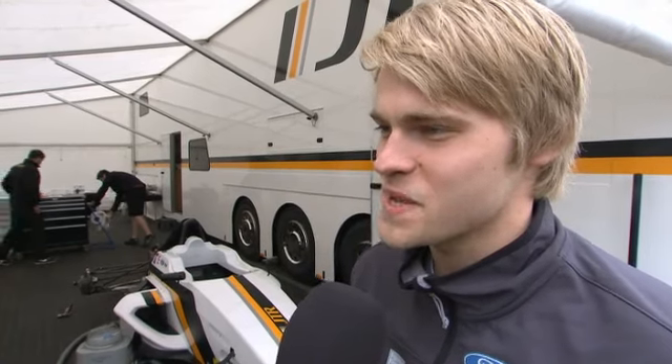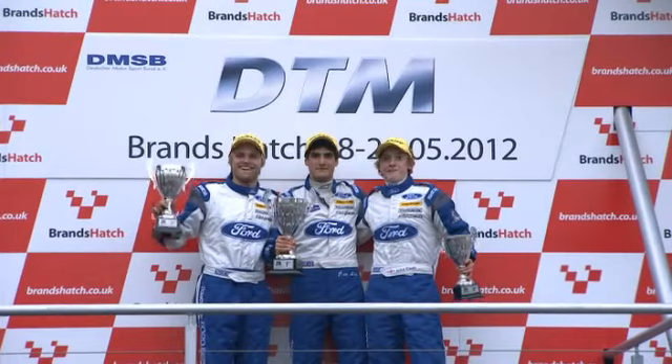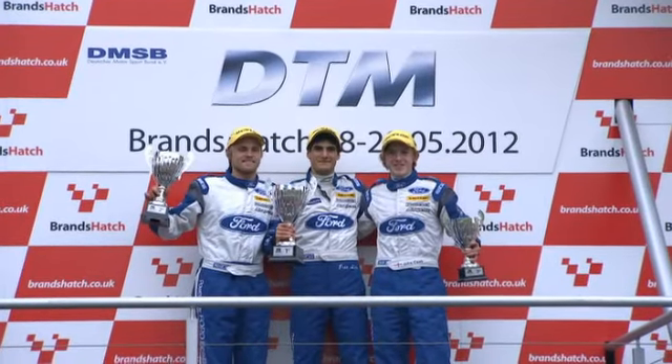Antti, second in race one — how was it? Well, it wasn't the best race for me. I got a very good start, but then after three or four laps my rear tyres just went off. And then it was a big struggle and Lichtenstein managed to overtake me. Not good for me, but second place — good for the points. Two more races to come at Brands Hatch after the break.